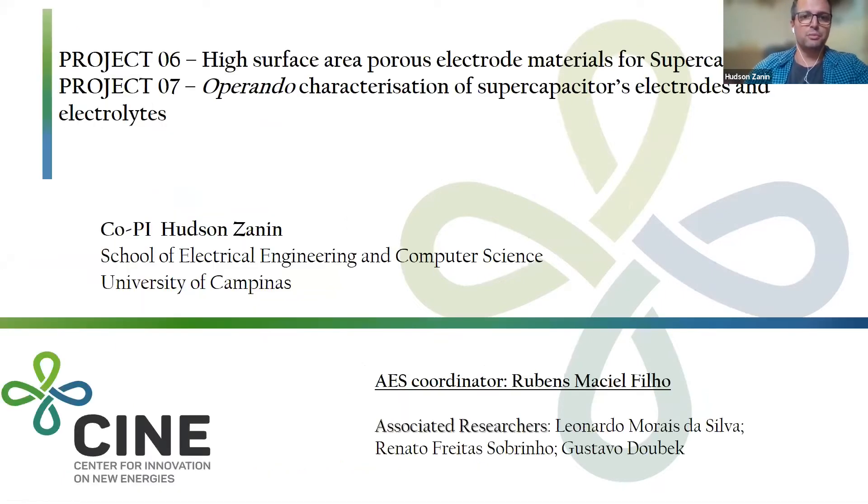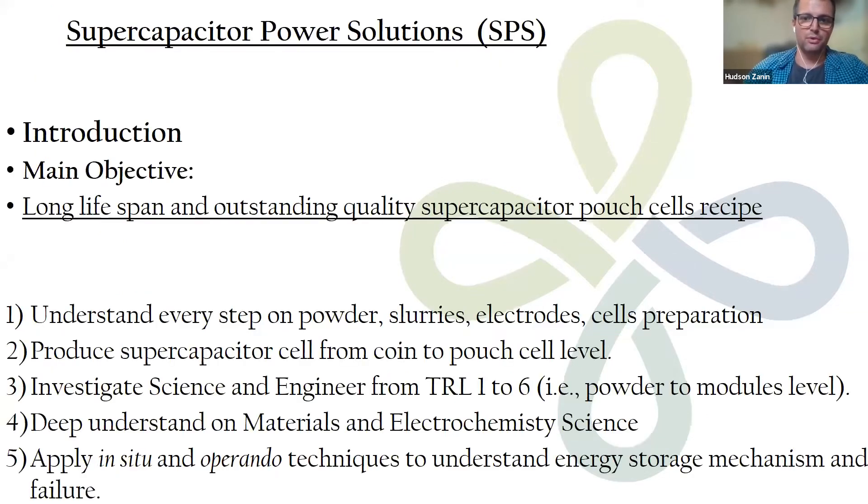I'm going to talk about the supercapacitor solutions, covering projects six and seven, which are related to production of carbon-based materials and metal oxide materials, and also to operando analysis. We are a big team, and there are about 35 students.